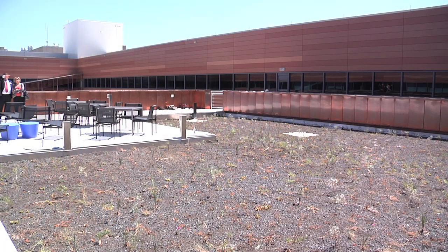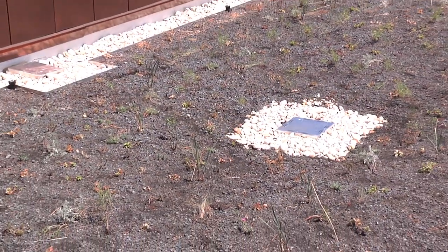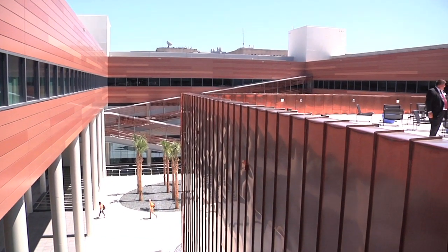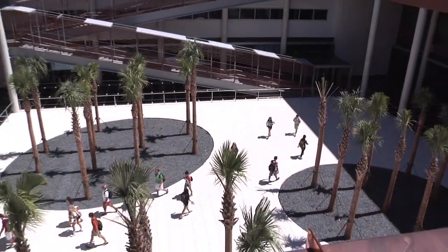We've got a number of green roofs throughout the facility. All of our green roofs are irrigated with water that we capture through a 20,000-gallon tank, which is then used to irrigate all of our green roofs and plants. That represents a 45% reduction in water usage.